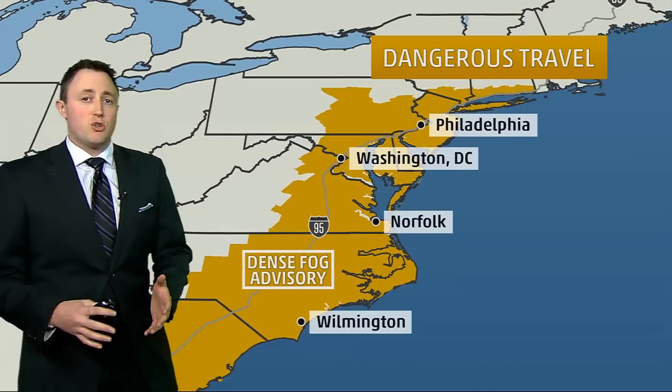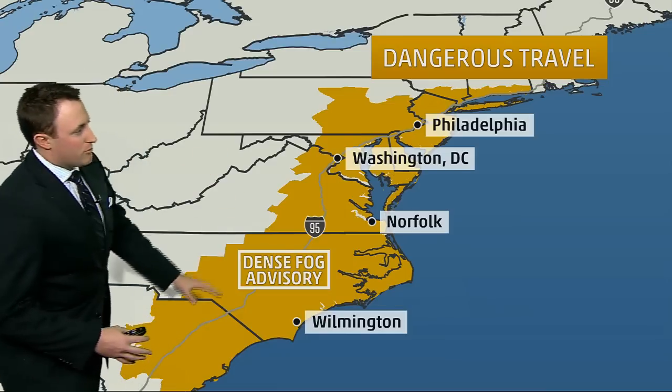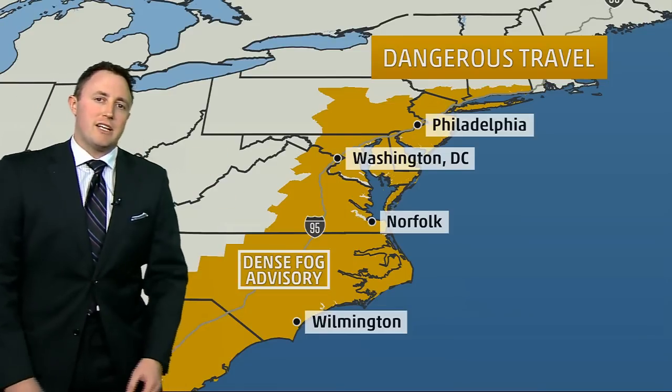The fog is a big issue across the entire eastern seaboard — from Connecticut, New London, all the way down through the Outer Banks of North Carolina, even to South Carolina — some pretty dense fog along the I-95 corridor. If you're traveling along I-95 today, that's going to be an issue.